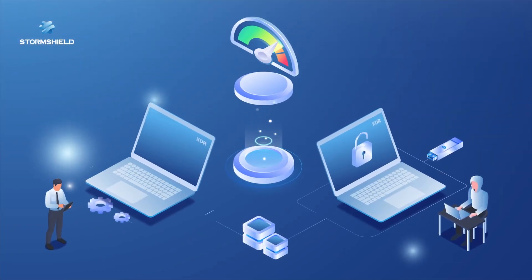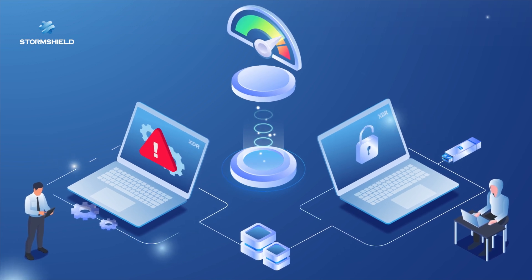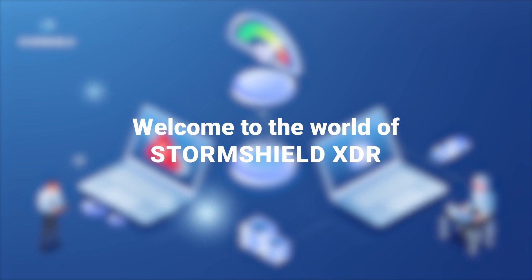Welcome to a world where cybersecurity is your ally in detecting and responding to threats to your infrastructure. Welcome to the world of StormShield XDR.